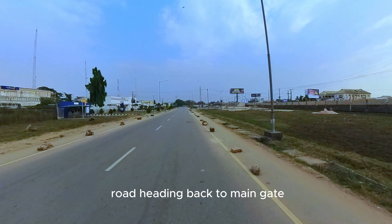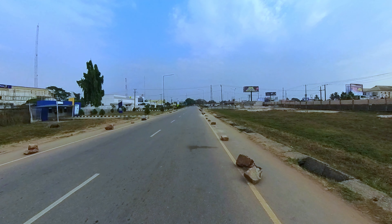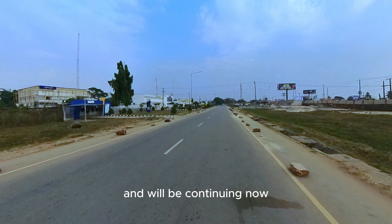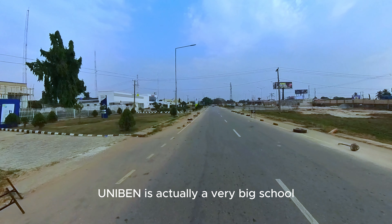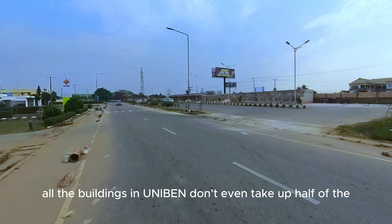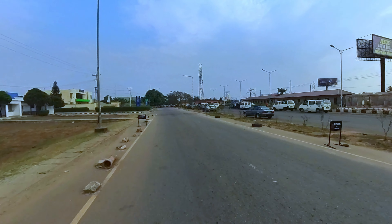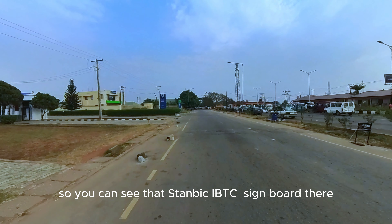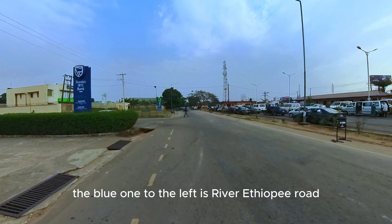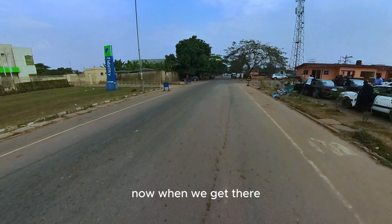We're back on the UDSS road heading back to main gate. I stopped there to fix something on my bike. Uniben is actually a very big school — all the buildings in Uniben don't even take up half of the land mass allocated to the University of Benin. You can see that Stanbic IBTC is assembled there — the blue one. To the left is River Ethiope Road. That road that goes down — I will show you where it comes out from the back when we get there.